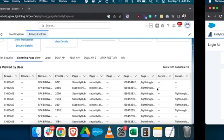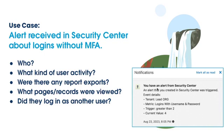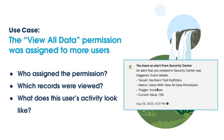I'll pass it to Doug to address one more use case. I get an alert that my view all data permissions have increased — as you can see on the bottom of the screen — and this kind of freaks me out, because I did not plan on this happening, so I want to investigate it. It really begs the question: who assigned this permission, which records did anyone view with this permission, and what does the user's activity look like?